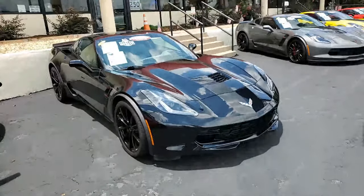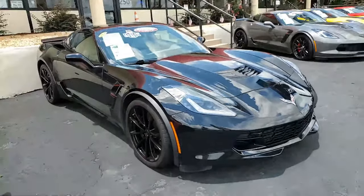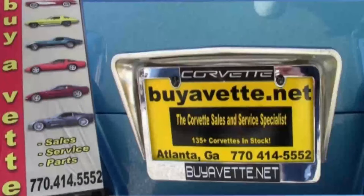We always have 120 Corvettes in stock of all years. We make buying online as easy as it can be, and you can buy with confidence online from buyavet.net. We ship nationwide and worldwide. We want to be your ultimate Corvette buying experience. Give us a call today — buyavet.net.